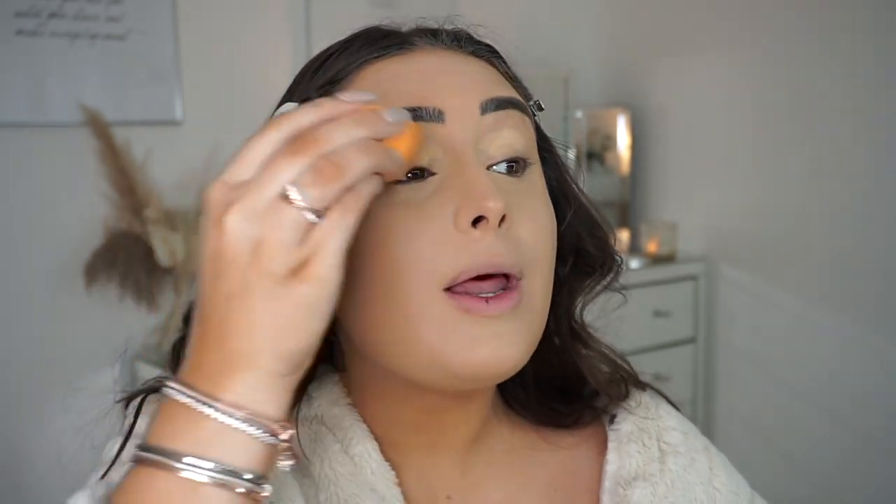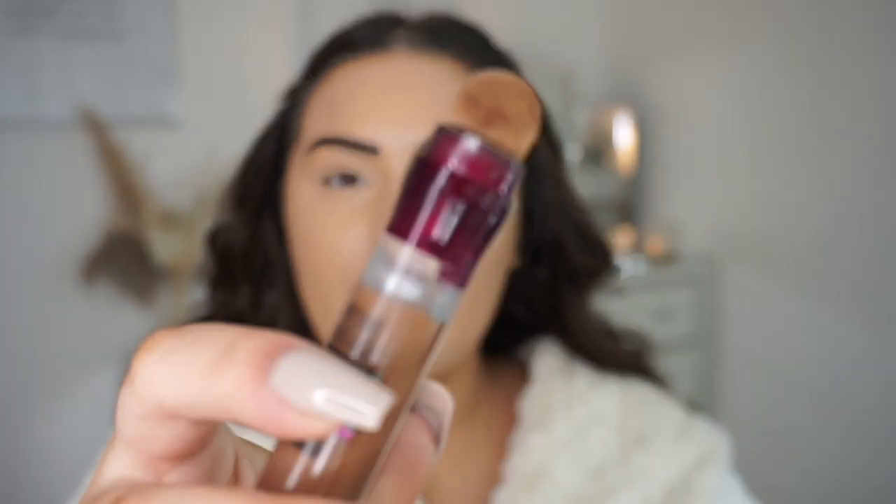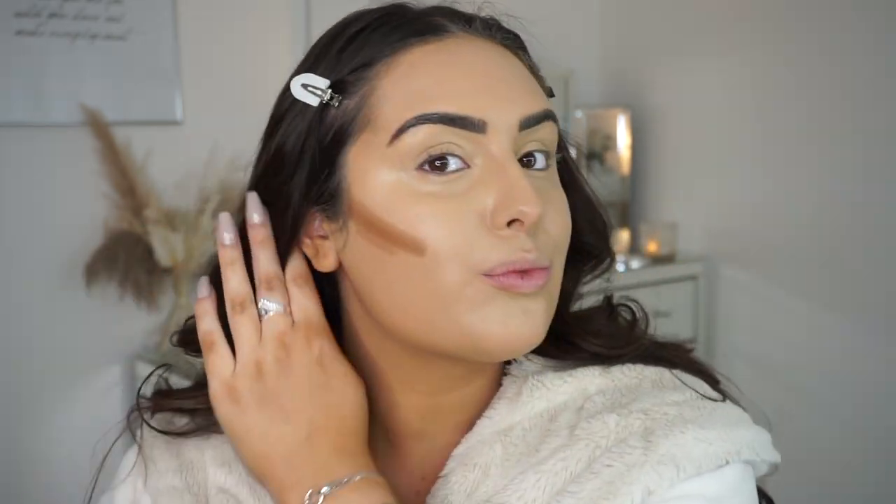I then get a smaller beauty blender to blend the concealer into my eyelids. If you haven't got much time in the morning you can skip the next step, but I'm going to cream contour. My new favourite for cream contour is the Maybelline Instant Anti-Age Eraser concealer in shade 13 Coco — it has a sponge applicator you twist, which is really precise for contouring. I also like the Too Faced Born This Way one in Toffee. I just apply it wherever I need to contour.